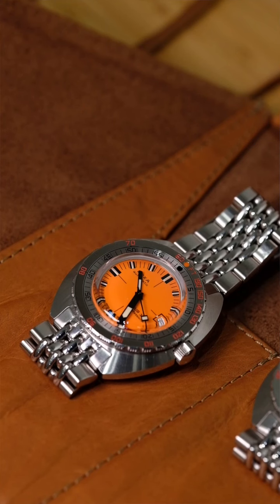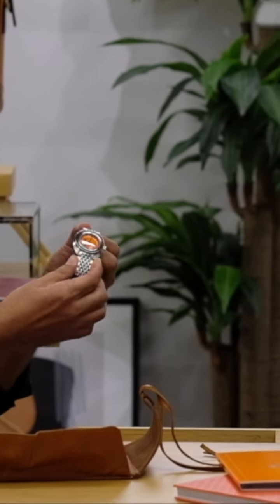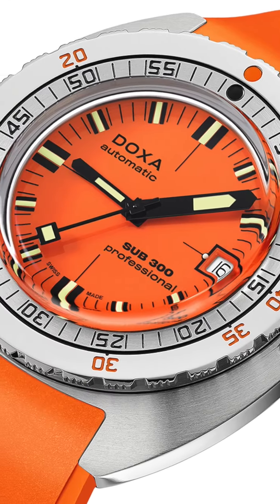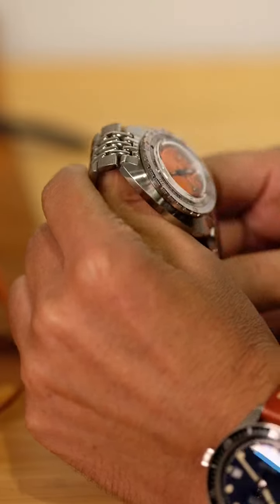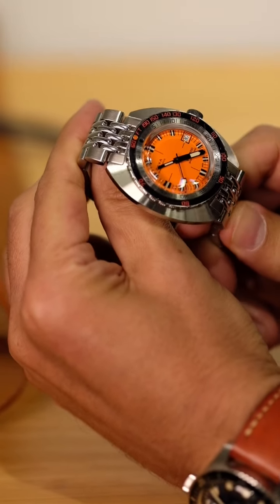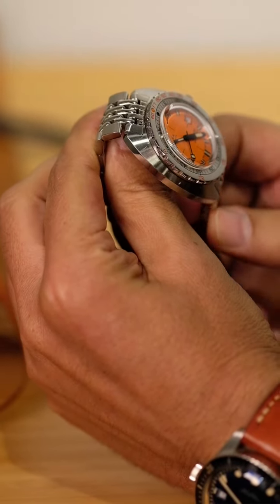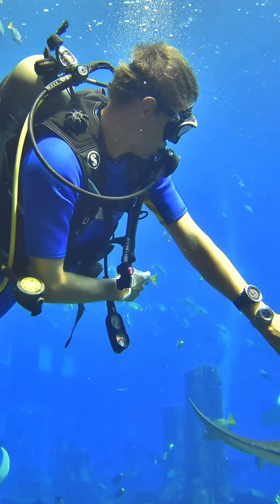This is a reissue that holds very good value. I think Doxa has done it brilliantly well. For the price point you're paying, the quality is exceptional. I take these guys diving. There's a rubber strap option and the Beads of Rice bracelet. I've tried them on everything — NATOs, Tropic rubbers, even leather.